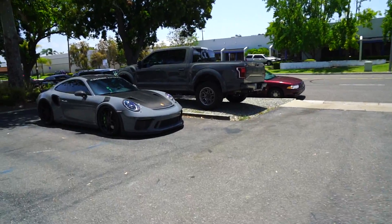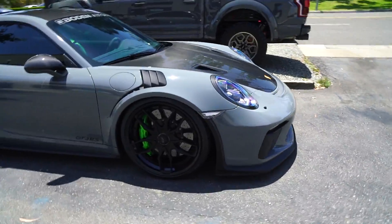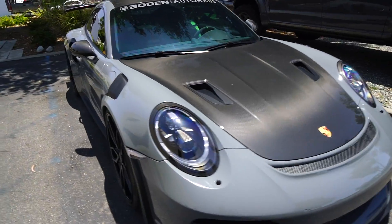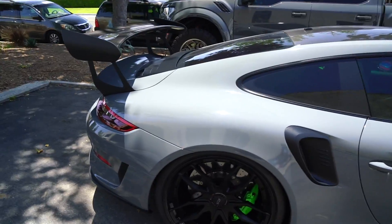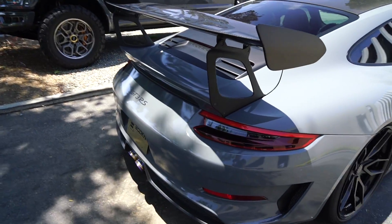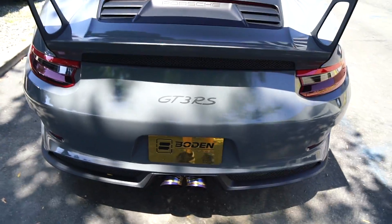Okay, so this is what we have — the GT3 RS done up by Bowdoin. As you can see off the bat, it's pretty low. The 991.2 GT3 RS, this thing is pretty badass. It's the most current GT3 RS on the market and most notably it has the 4-liter flat-6 engine that has somewhere around 530 horsepower, and I believe this one is tuned. I'll talk to Josh and get the full rundown on this GT3 RS momentarily.